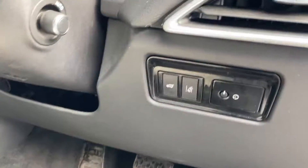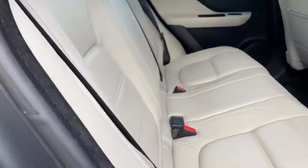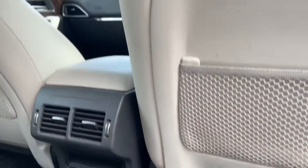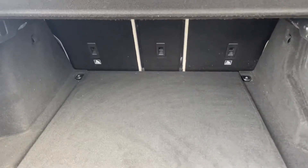You also have cruise control, lane departure assist, automatic boot, and memory seats. There are two isofix points in the rear, and there's ample space in the boot.